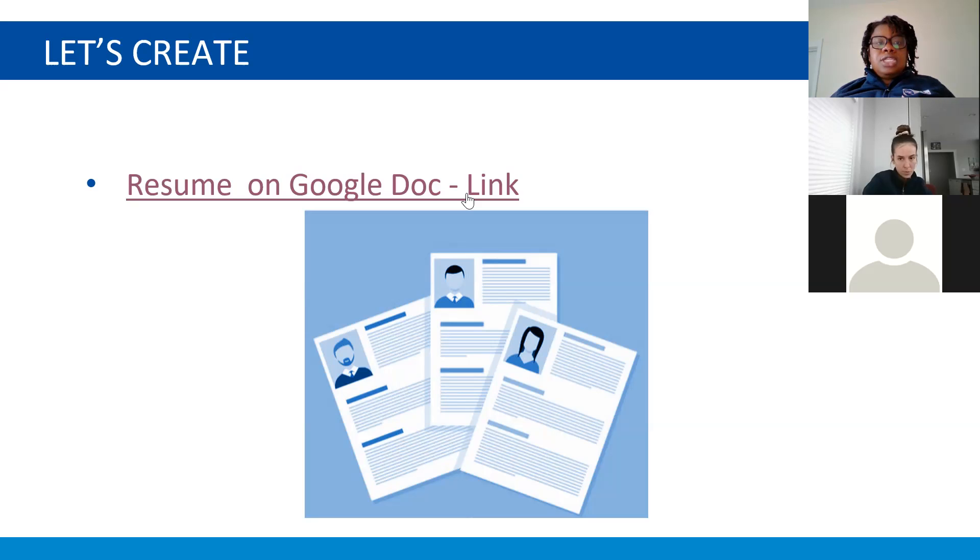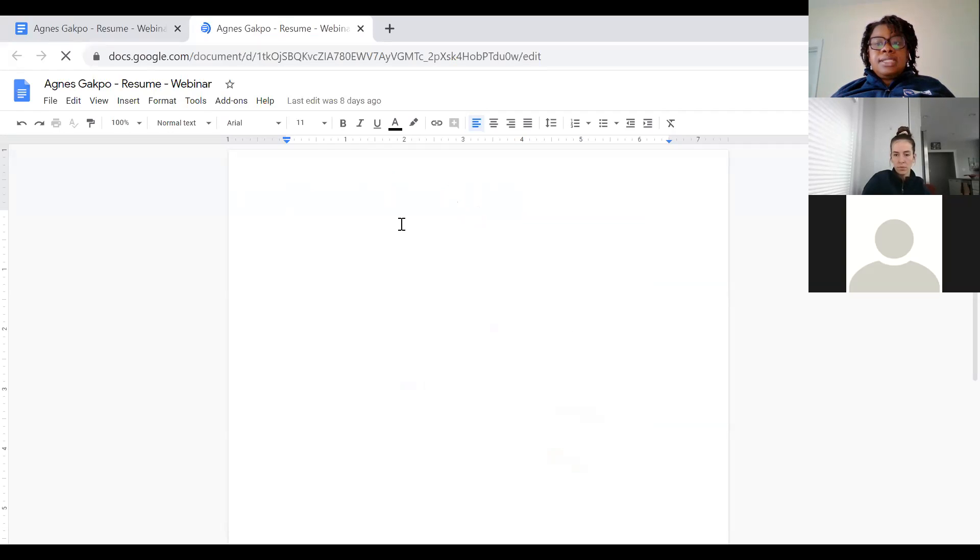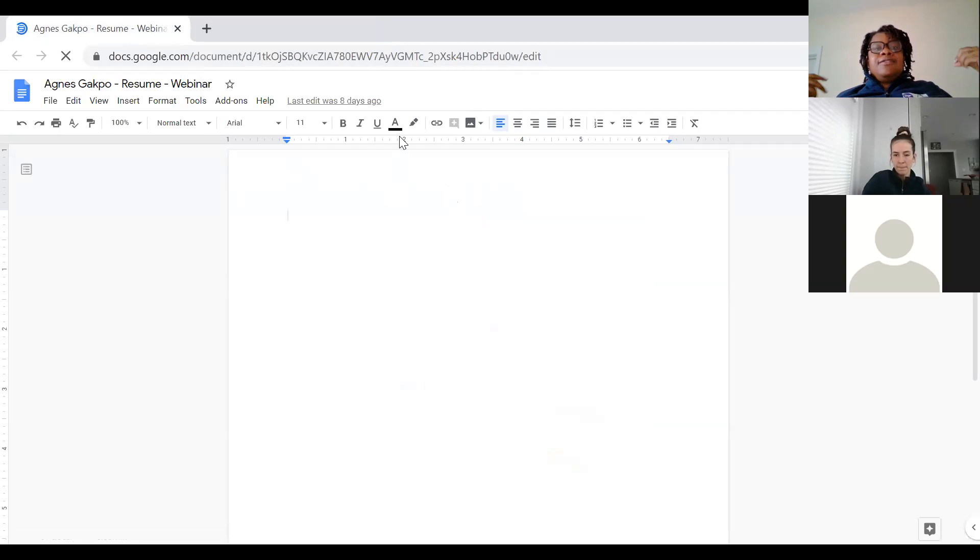All right, I'm going to share this screen with you all. Can you all see my Google Doc? All right. So I'm making a resume for the first time — this is my first resume. You can open your own resume if you already have one; if not, just open a Google Doc and we'll get started. Make sure you've titled the document first before you forget — type in your first and last name so it's easy to find.